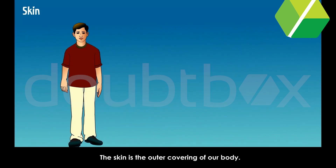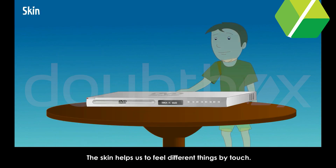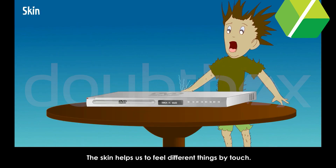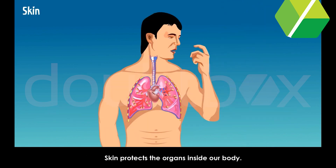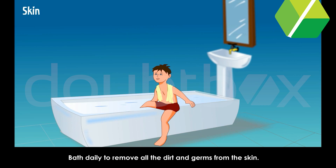Skin. The skin is the outer covering of our body. The skin helps us to feel different things by touch. Skin protects the organs inside our body and stops germs from entering inside the body. Bathe daily to remove all the dirt and germs from the skin.